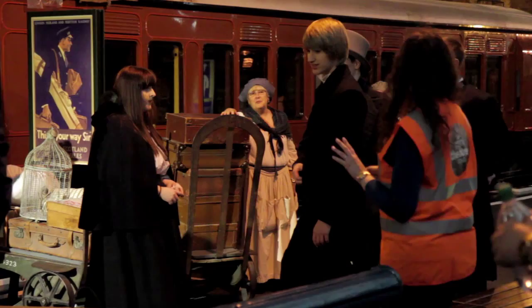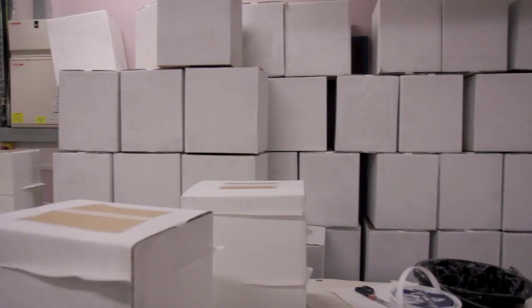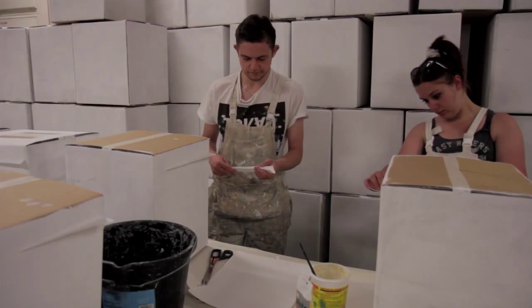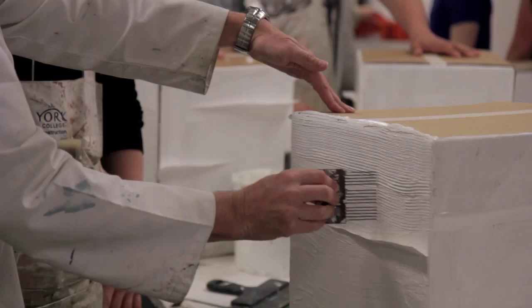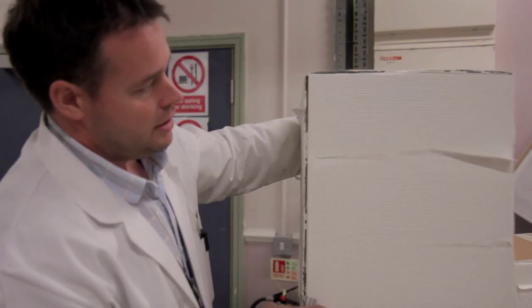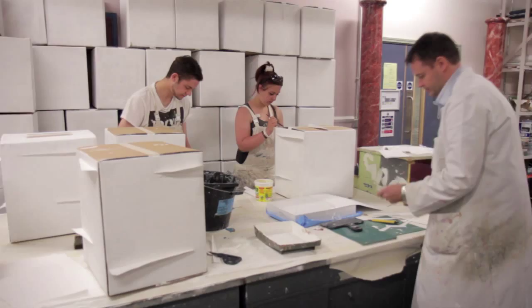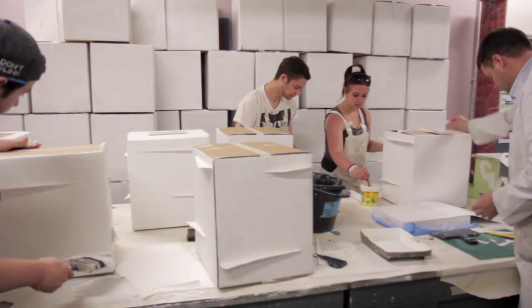York College have been a really important part of the making of this project because they've been making the stocks and shares blocks. They arrived flat-pack, so we've assembled the boxes, primed them up, and we're sticking on bits of cartridge paper to make it look — from a distance — like paper coming out of the boxes. We're then applying a texture coating that we're combing through over the paper to make it look like the finished item. It's completely different to what we normally do, but we've had the second-year full-timers working on this project for the last week or so and they're doing an absolutely brilliant job.